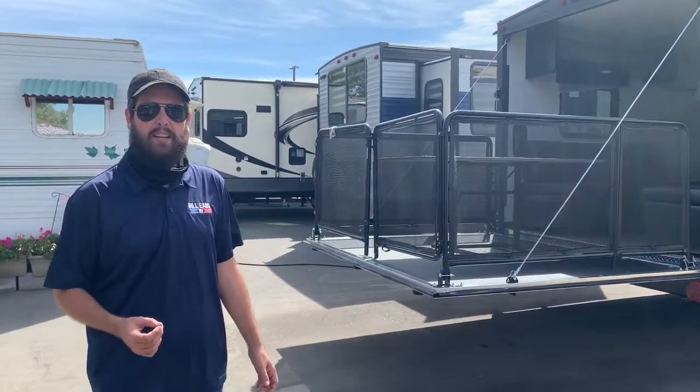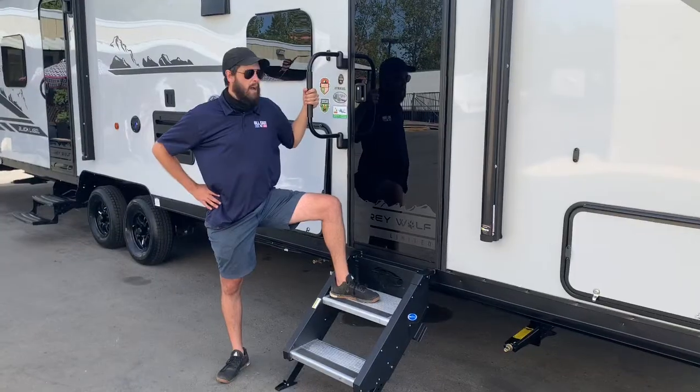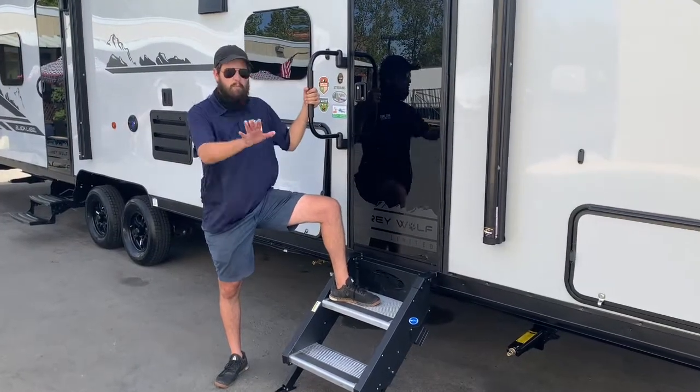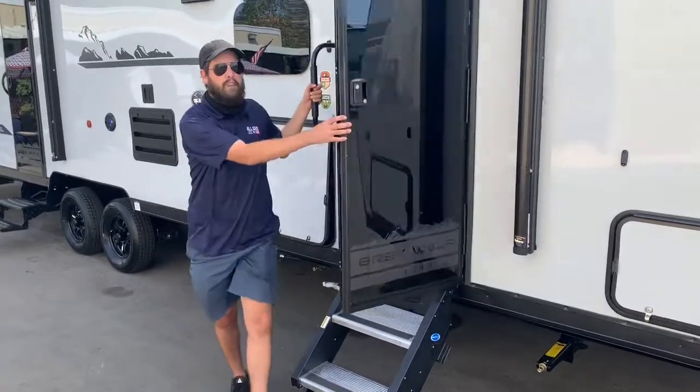That's right, folks — you get everything you need in a travel trailer, everything you've come to love and expect from Cherokee, and it's a toy hauler. Let's go take a look inside. I hope you're just as excited as I am. But before we go in, let's take a minute to admire the great stable steps and T-Bar to help you safely get in and out of the unit.